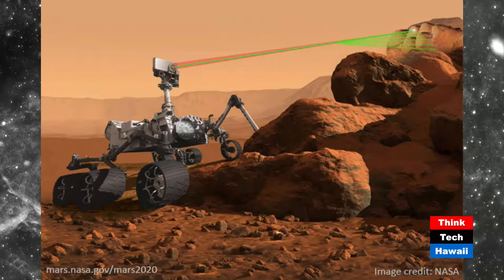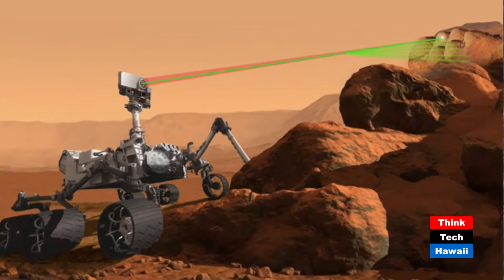That camera system is called Mastcam-Z, and that's the instrument on which I'm a co-investigator. It will take photographs in stereo of the surface to analyze features, help with navigation, and tell us more about the surface of Mars. The mission will launch in 2020, arrive in early 2021, and then we go through a terrifying phase of entry, descent, and landing where the rover has to make it safely to the surface.